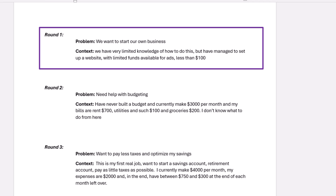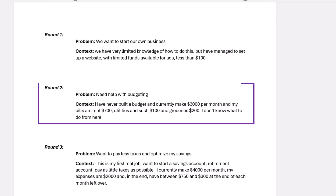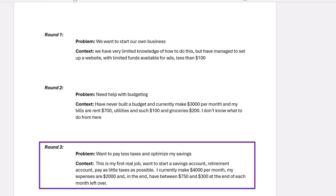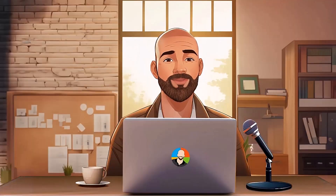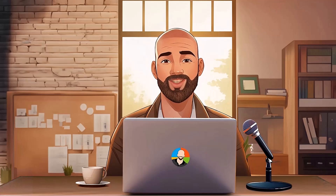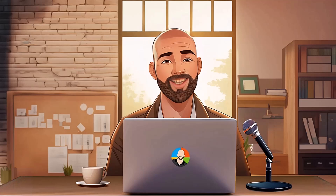For the first round, we want to start our own business, and these are the limitations that we have to deal with. For the second round, we need help with our budget and we have no idea where to start. For the final round, we want to see if we can reduce our taxes and optimize our savings based on our current financial state. During the video, we'll show you a side-by-side comparison of each AI's responses with minimal commentary, letting you make your own judgment. Feel free to pause the screen if necessary, and make sure to let us know who you think won the competition.